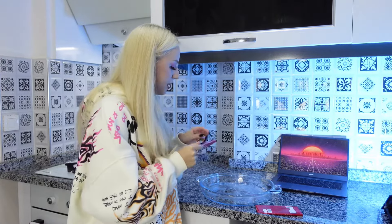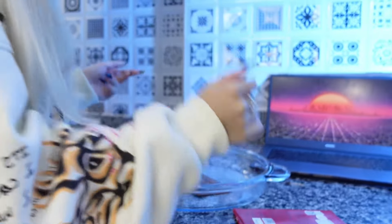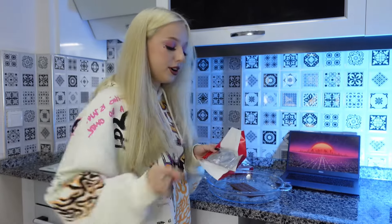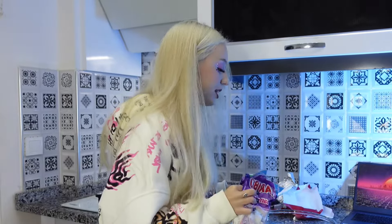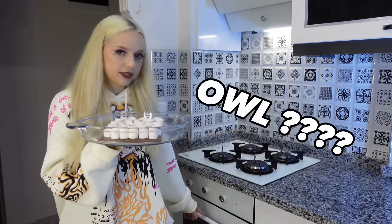That recipe was too easy for us, so now we need to try something more interesting. For this recipe we will need a plate and an oven. We need to cover the plate with chocolate bar - let's put it like this. Two plates is not enough so we will use a third one. Now we cover it with marshmallows and put our dish into the oven.